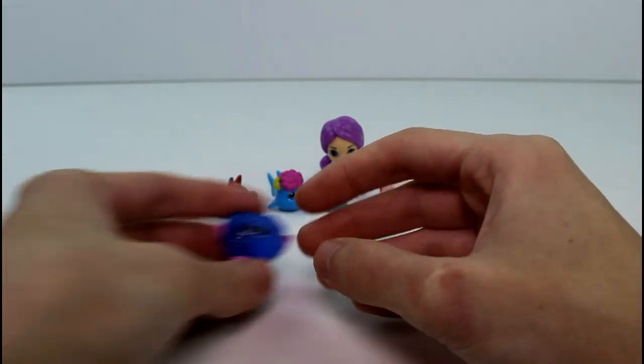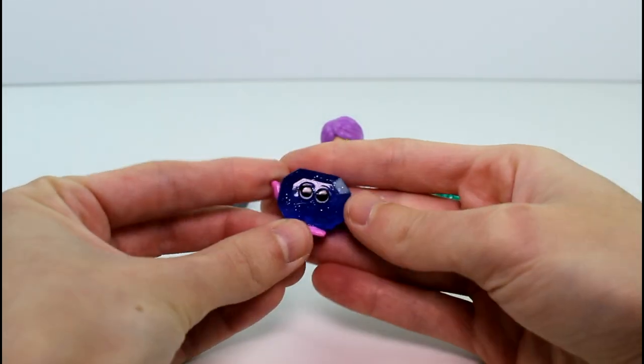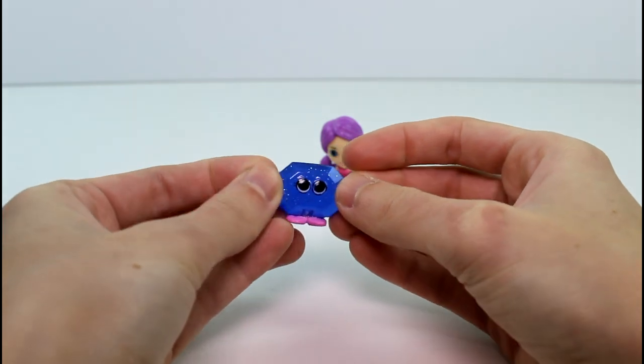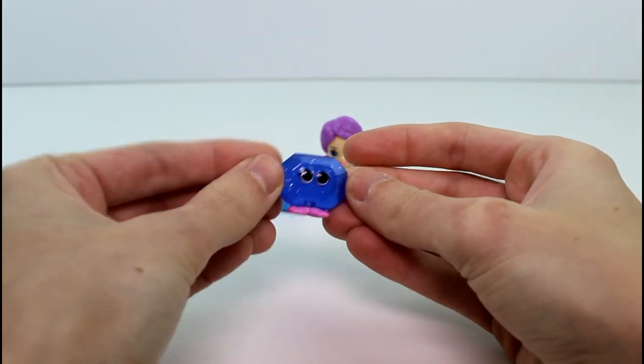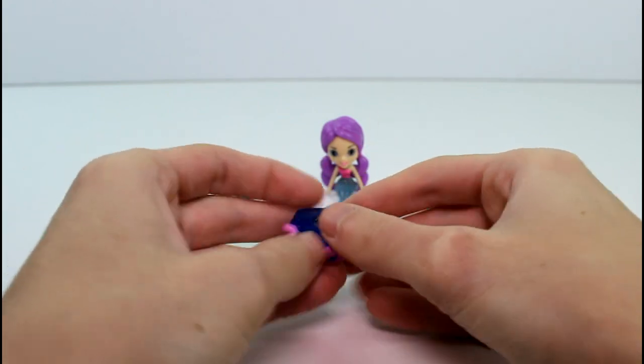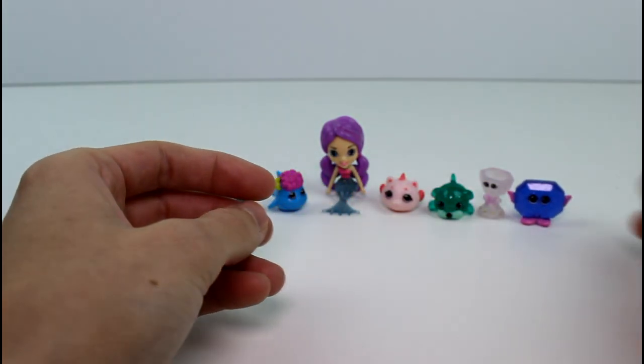And then the last visible one we have is this little gem. This looks like Sophie Sapphire, and she's a rare. She's really cute — she's translucent and glittery as well. I really like the translucent glittery ones this time.